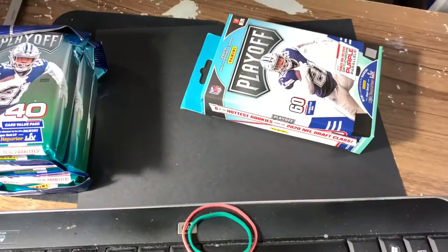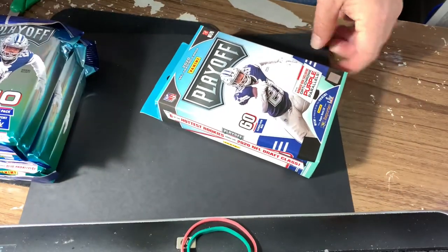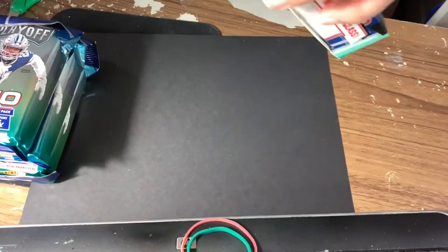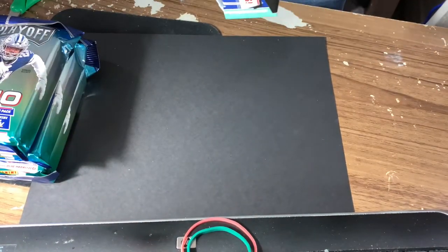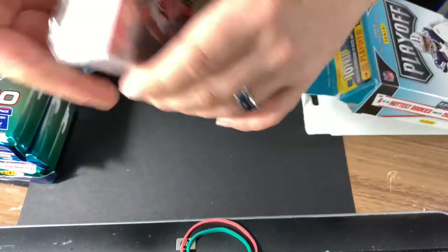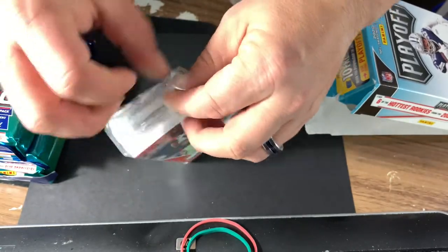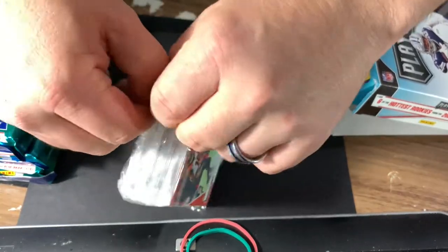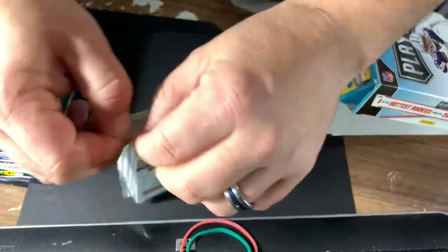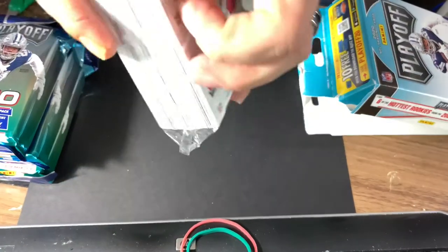Let's open up the box and see what we can pull out of here. 2020 Playoff — what are we looking for? Well, we're looking for Chase 101 Baker Mayfield, he's having a good end of the year. Chase Claypool, I like him. I like Tua, and I like Herbert. I don't need any more Burrows, I think I've gotten enough, and his price is plummeting, but I'll take one if I get one.